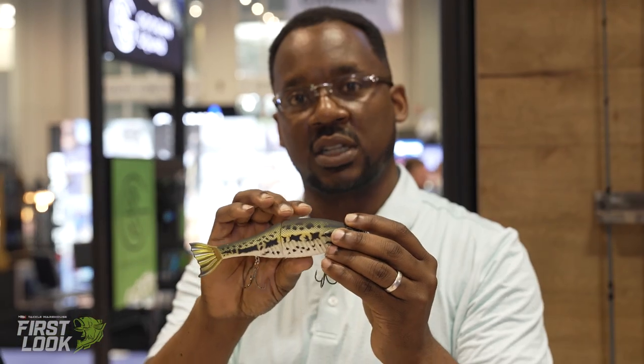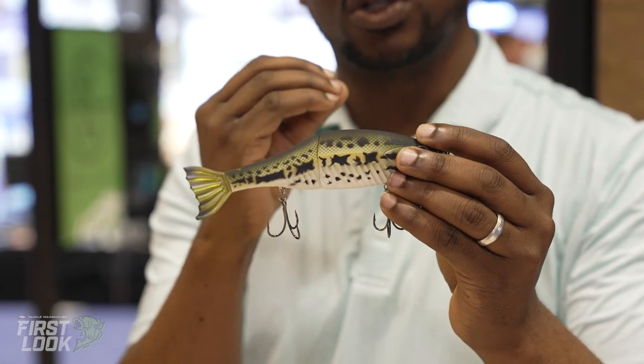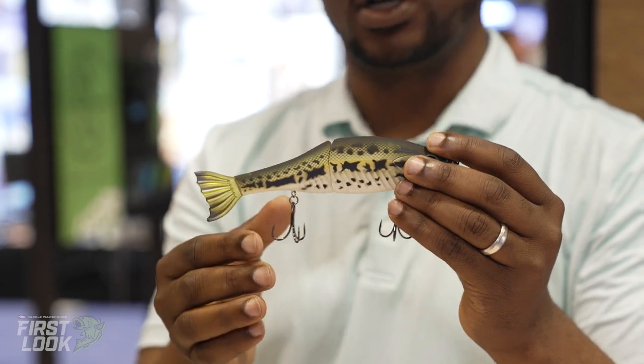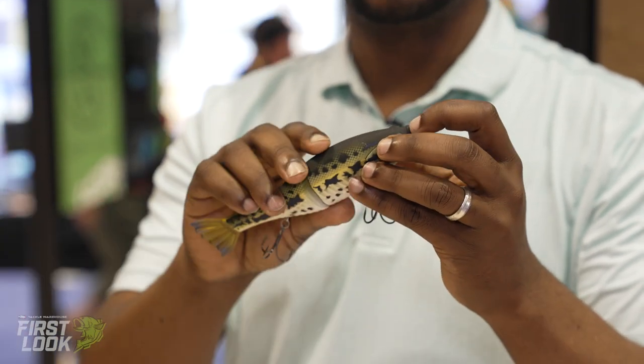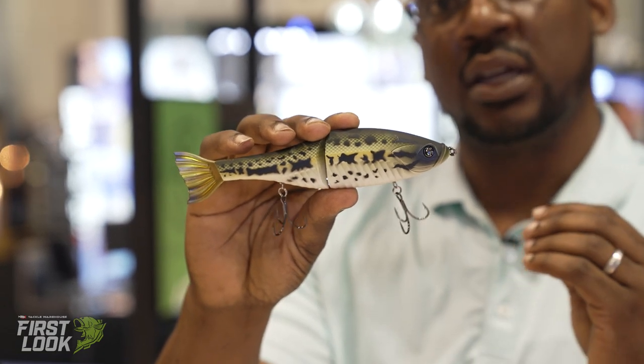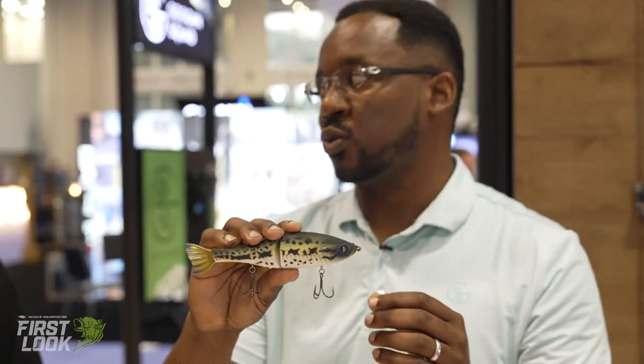Also, to the touch, it's a nice soft touch, so when the bass holds on to it, it feels very natural and organic to that fish when it's buttoned up as well. It also has a nice GS logo in the eyeballs — realistic — and a nice glycerin surface on there to make sure it's nice and shiny.